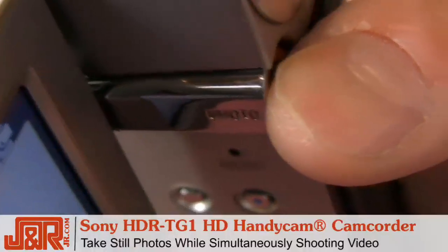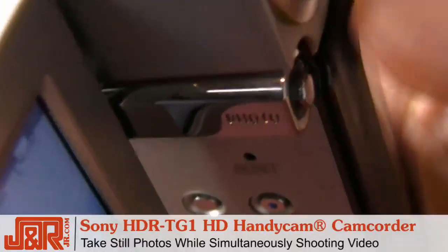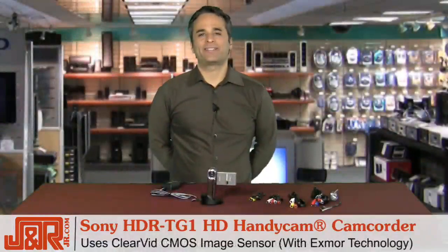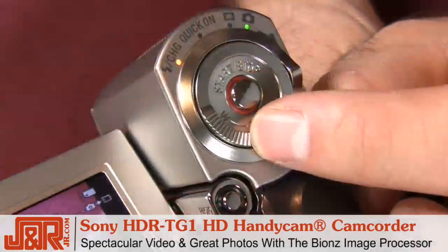photographs as well as video — you just turn the dial to the photo icon, then press this button right here. The ClearVid CMOS sensor allows you to get spectacular video and great photos. Plus, you can also